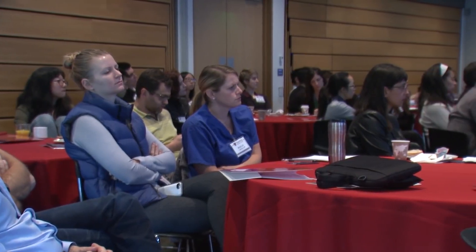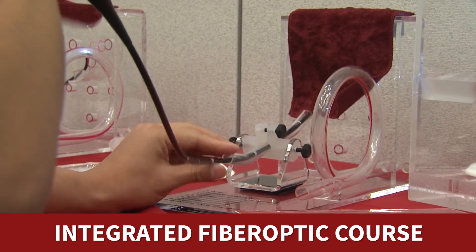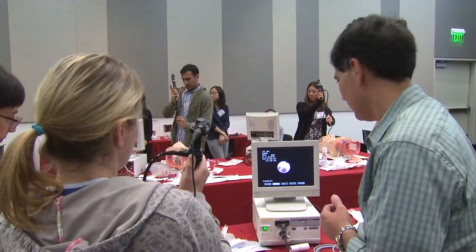This is the combination of the advanced AOA management course and the fiber optic intubation course, which we think is a pretty unique feature for our course in particular. I think it's great for anesthesiologists, for emergency room physicians, and it's great for critical care physicians.